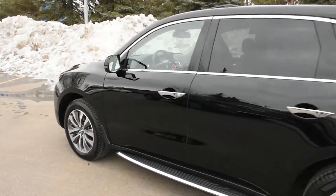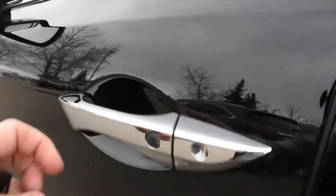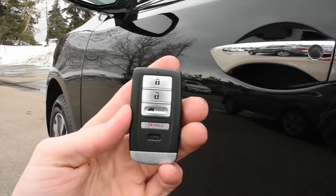Making our way towards the front, before we open up the cabin, you'll notice it has a keyless entry system as well as your Acura smart key to go along with it.